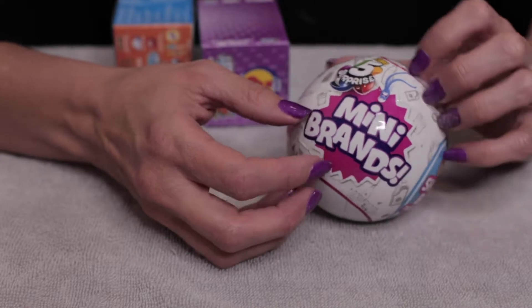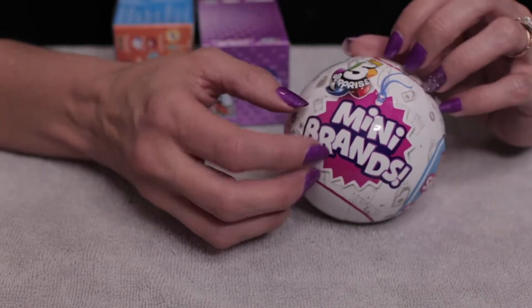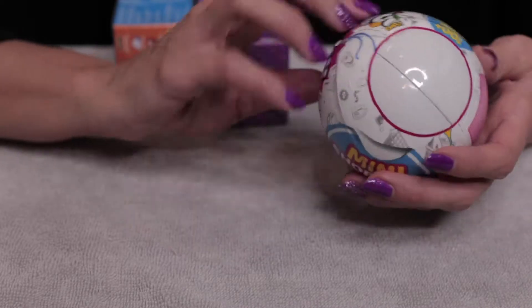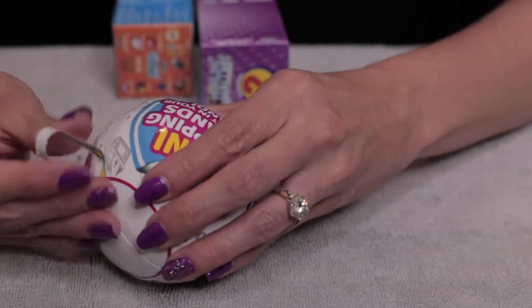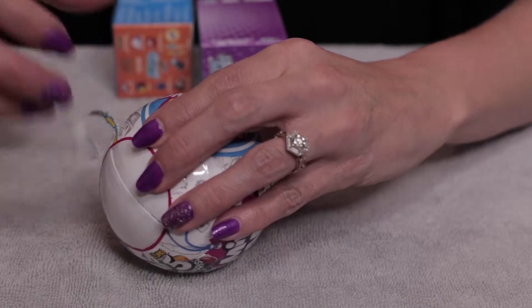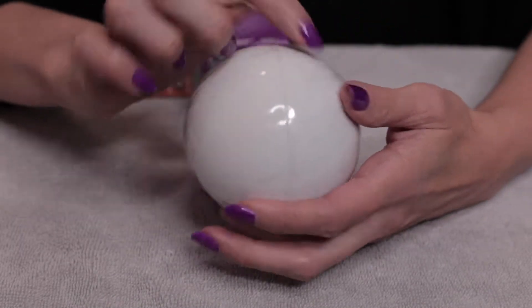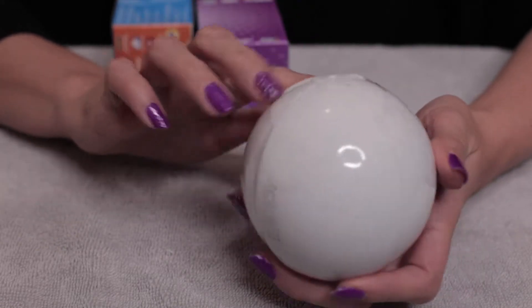Today we're going to be doing a little mini haul on little mini items. Inside this little ball there are five surprises. It is separated into one, two, three, four, five different sections.